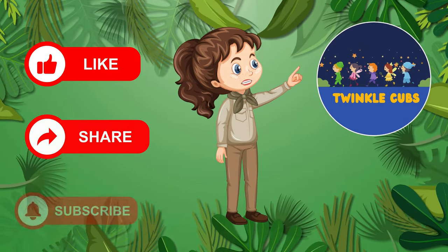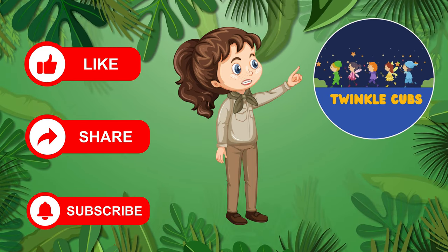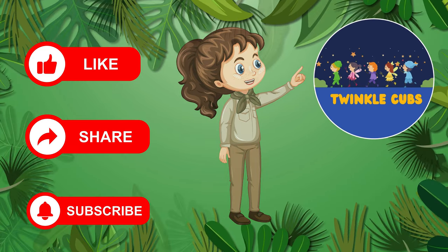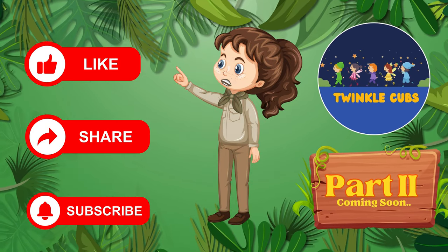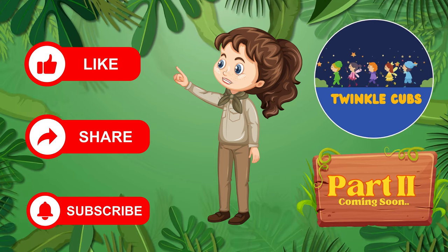Wow, what an amazing day exploring the zoo and meeting all these incredible animals! Join me for more adventures soon. Until next time, bye-bye from Zoo Guide Zoe's zoo adventure. Like, share, and subscribe to Twinkle Cubs. See you next time.